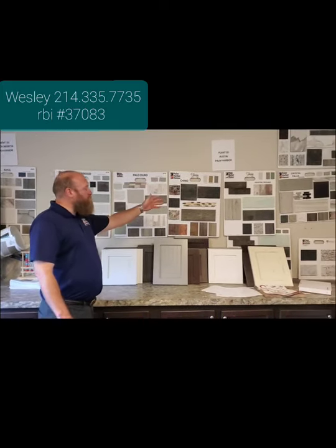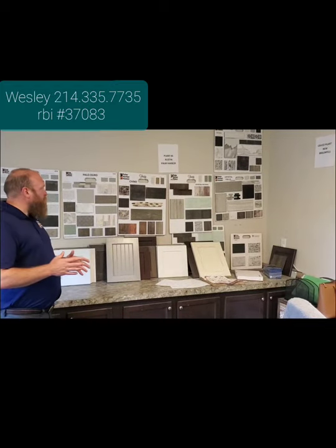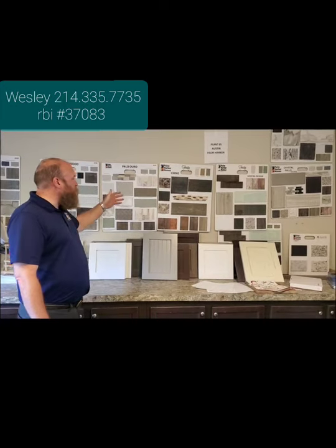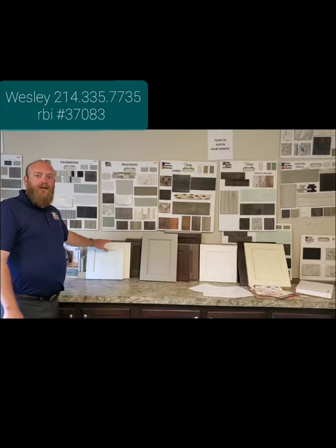We have decor boards here, we've got the cabinet styles. Lots of things are customizable about this. You want different colors, ceramics in your showers, different color countertops — we've got quartz samples. We can do your styles in two different colors.